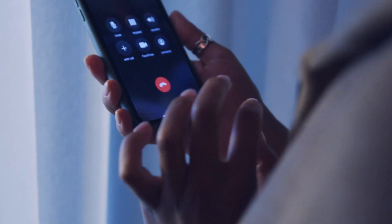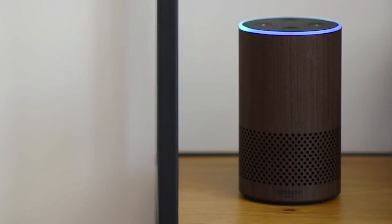Alexa will message and call your emergency contact. If they don't pick up, they'll be able to call you back through your Alexa Echo device.